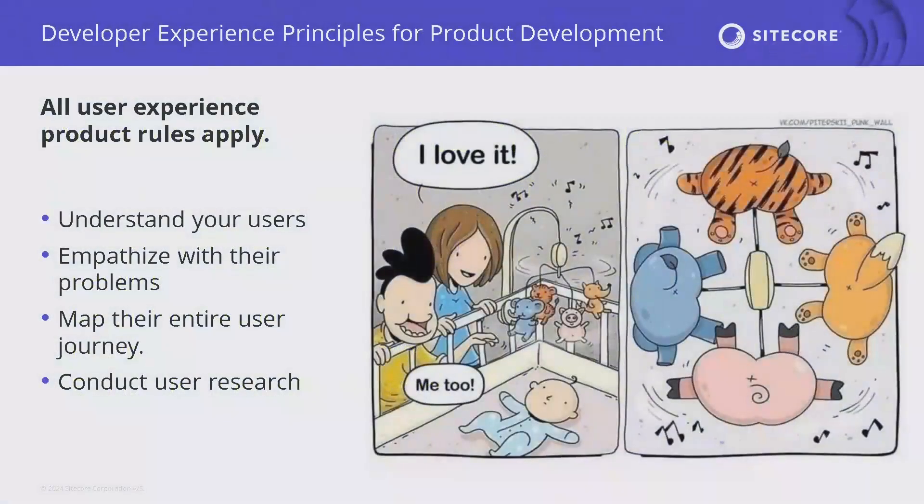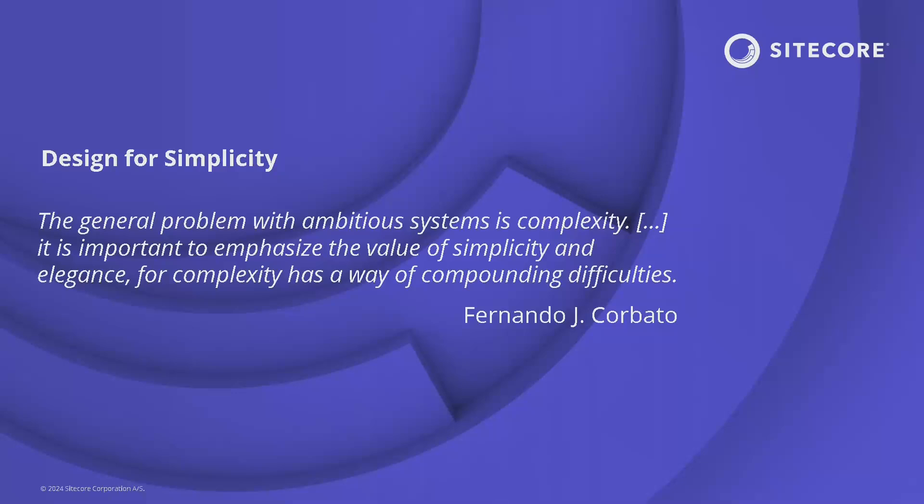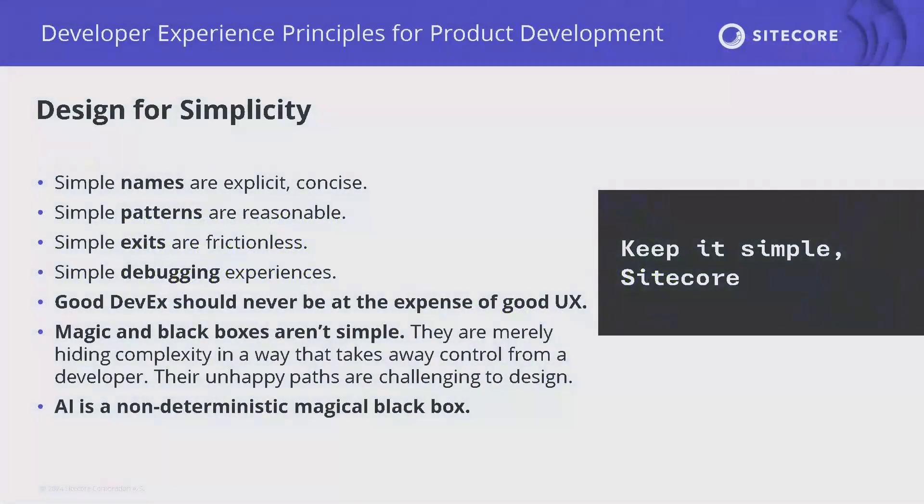On design for simplicity: 'The general problem with ambitious systems is complexity. It is important to emphasize the value of simplicity and elegance, for complexity has a way of compounding difficulties.' Design for simplicity means simple names that are explicit and concise, simple patterns that are reasonable, simple exits that are frictionless — when I don't want to use my SDK's opinions, how do I get out quickly? And simple debugging experiences. We should note that good DevEx should never come at the expense of good UX — we don't add client-side libraries that are fun for developers but slow down the user experience.